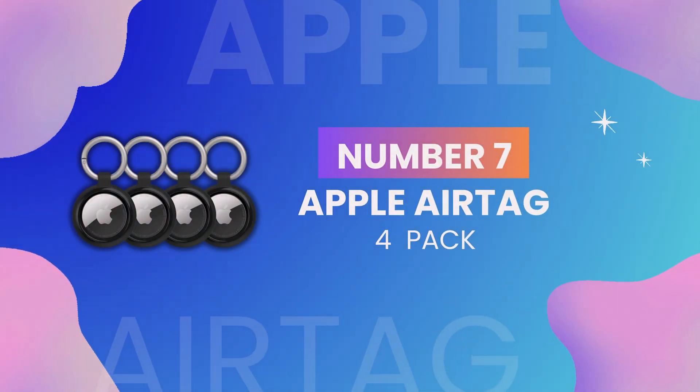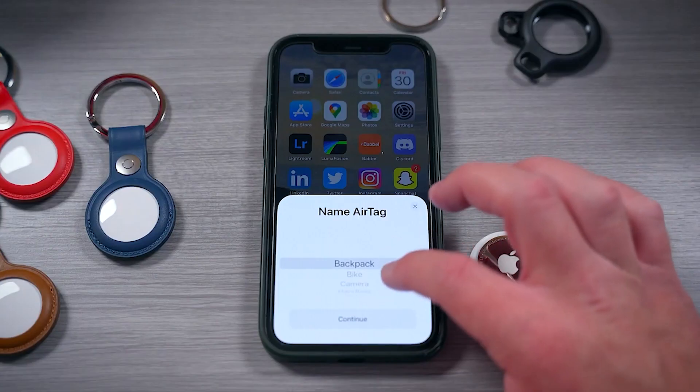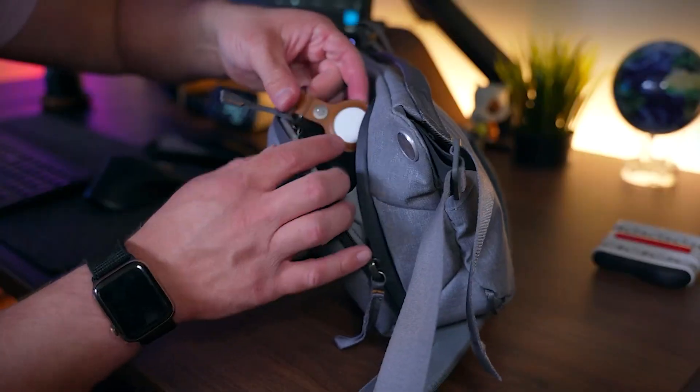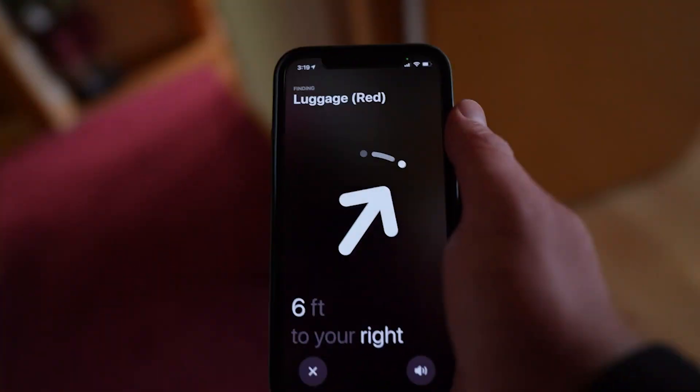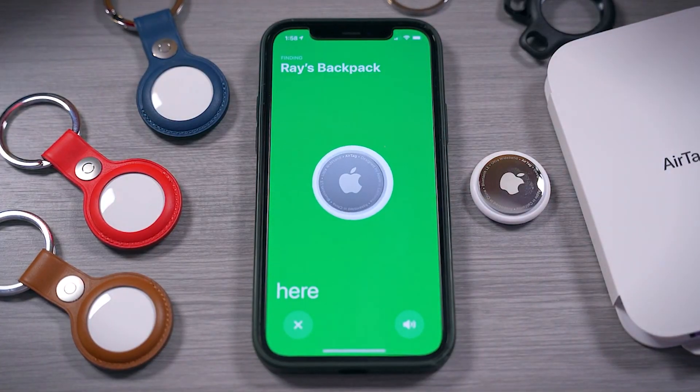At number 7 we have the Apple AirTag 4-Pack. These tiny coin-shaped gadgets can be attached to your keys, wallet, or anything else you'd rather not misplace. Using Bluetooth technology, you can track your items using your iPhone. It's a simple yet effective solution to misplacing your belongings.